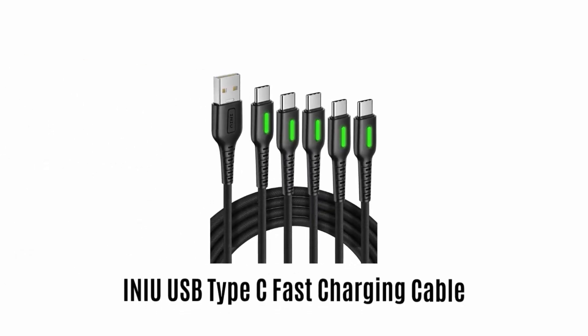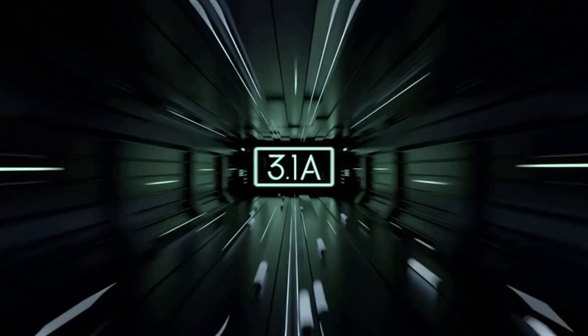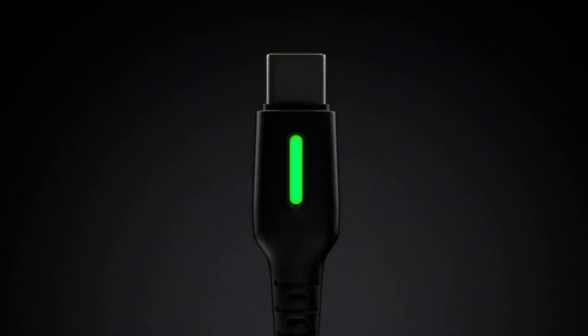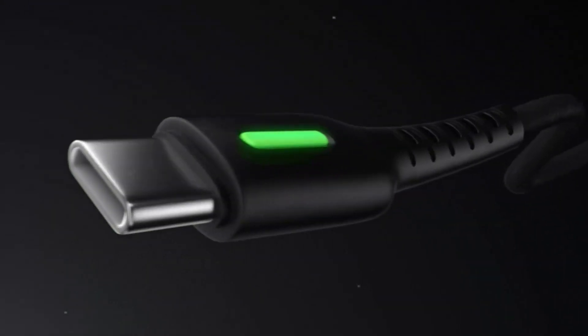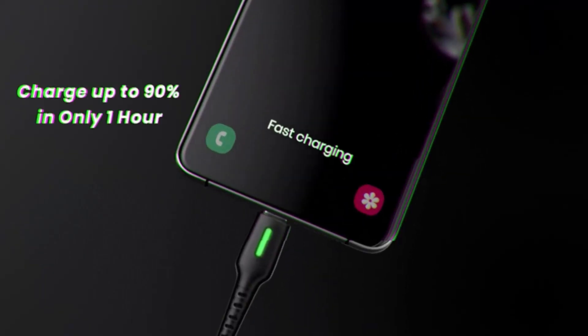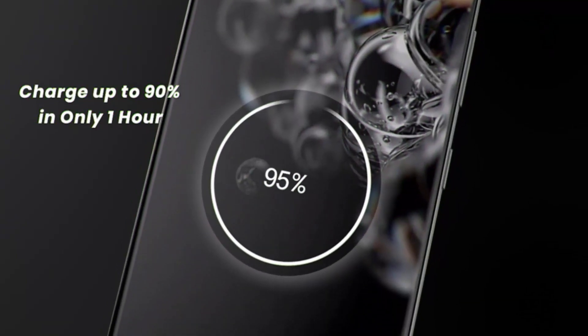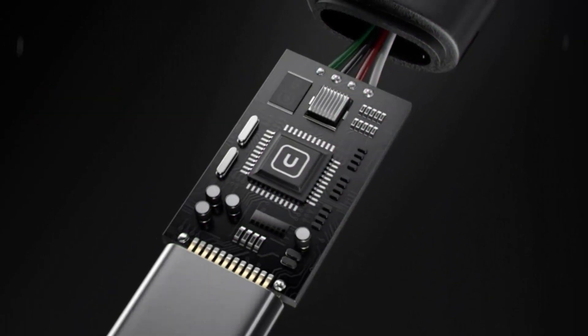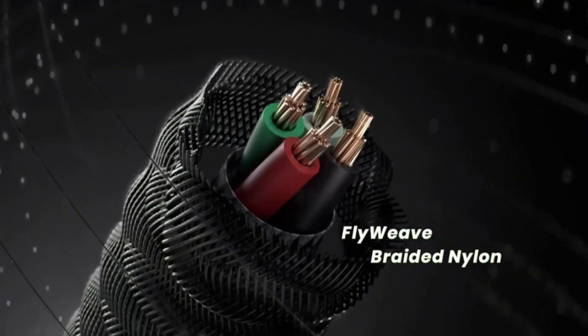Number 2: INEAR USB Type-C Fast Charging Cable. It offers high-speed 3.1A charging and is made with high-quality material, which fast charges up to 90% in only one hour. It features a smart chip which provides full-scale protection.